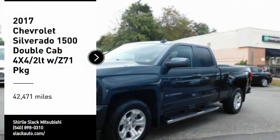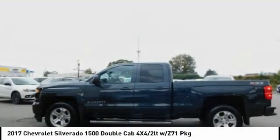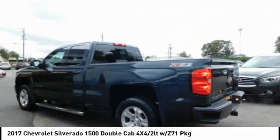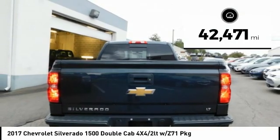Stop by and take a look at the 2017 Silverado 1500. The Chevy Silverado 1500 has the lowest cost of ownership of any full-size pickup. This vehicle has less than 45,000 miles.